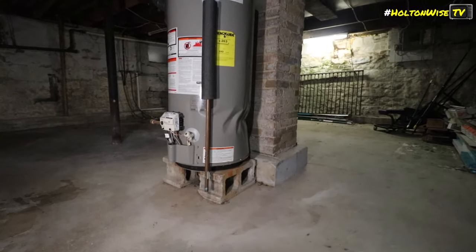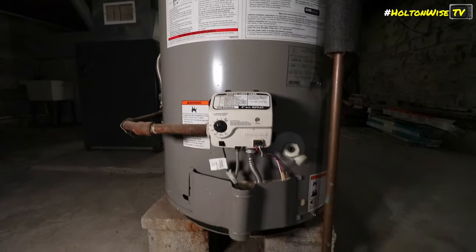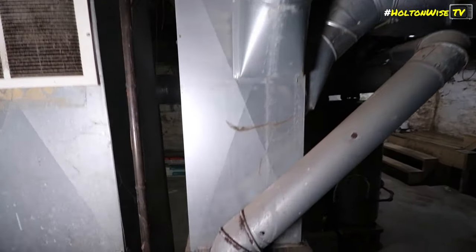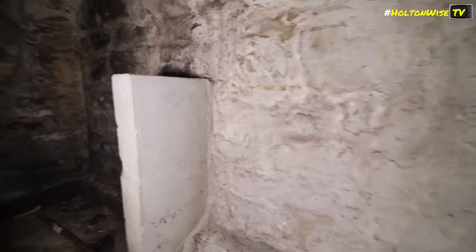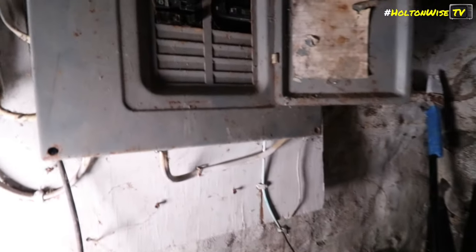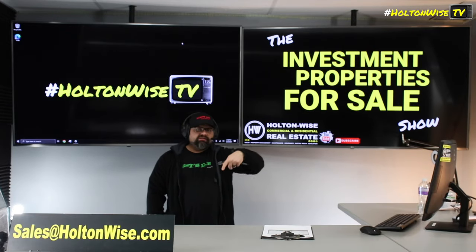If you don't have money, I actually have a large rolodex of investor lenders who loan money to investors like you to buy properties in markets like Cleveland, Columbus, Cincinnati, Dayton, Detroit, Indianapolis, Kansas City, and Baltimore. Email me at sales@holtonwise.com and I'll get you my full list of lenders so you can get that pre-approval and submit your offer. And if you want to tour the property first, shoot us an email. Hit us up before 5 o'clock and we'll get you in same day; after 5 o'clock, we'll get you in the very next day.